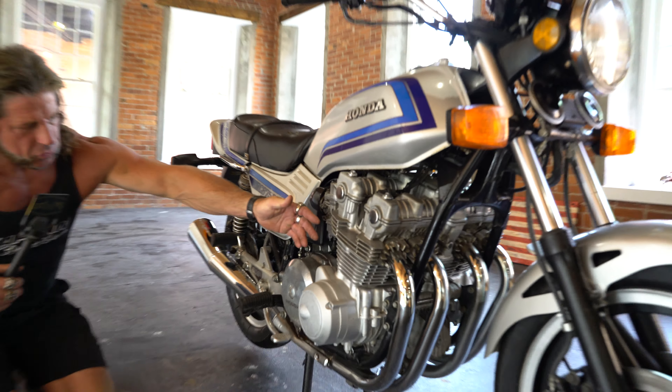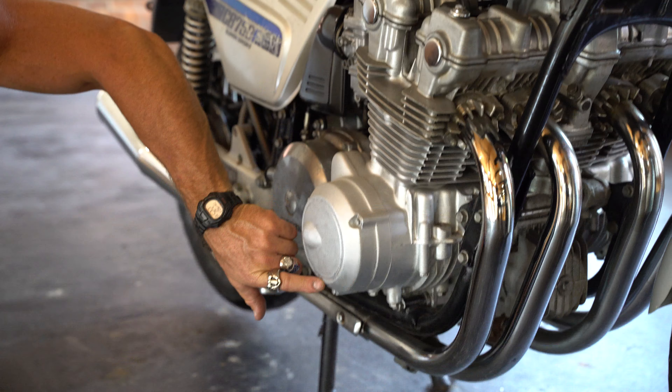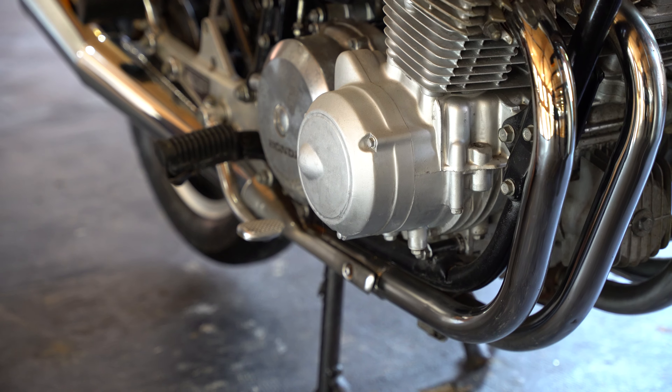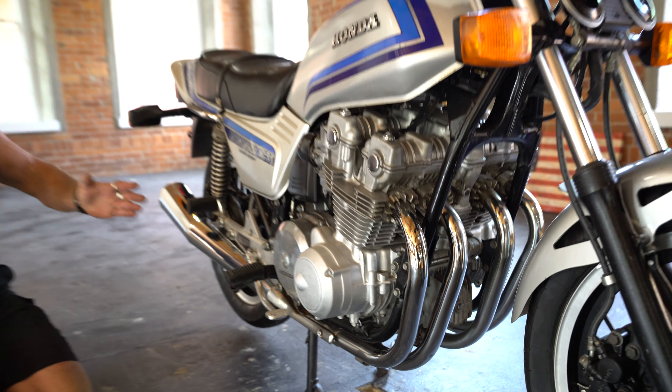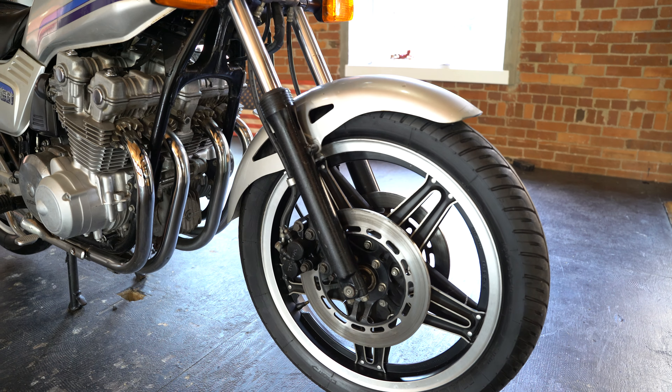The cylinder head, jug, and engine cases are in excellent condition. There are a couple tiny scratches on the side of the engine case, but other than that, looking at the bike from the forks at the front tip to the rear turn signals, she's a beauty.